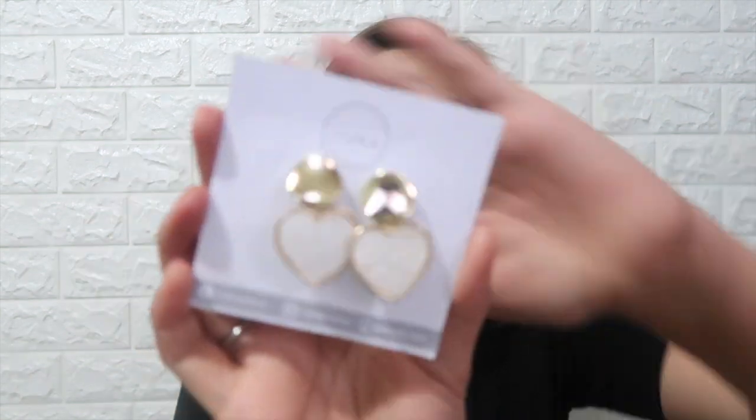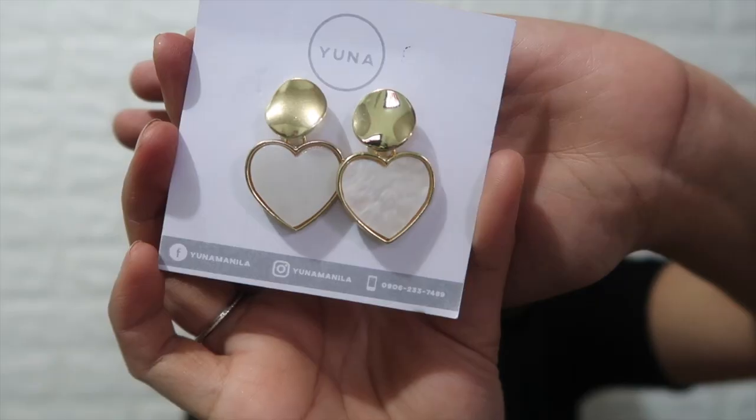First thing that I got from Yuna Manila is this cute gold dangling earrings. It's very cute and at the same time very classy. This kind of earrings are nice to pair with plain shirts, especially if it's white or black. Or you can also use halter tops, plain tops, or spaghetti straps.